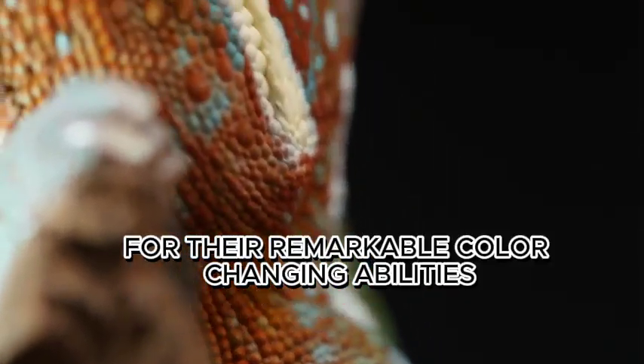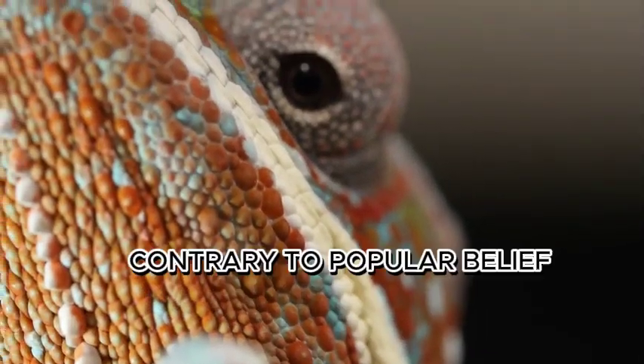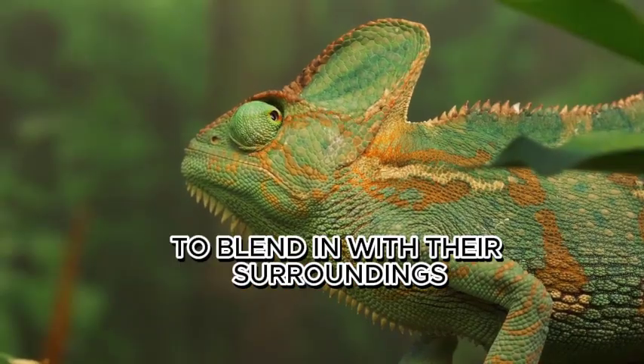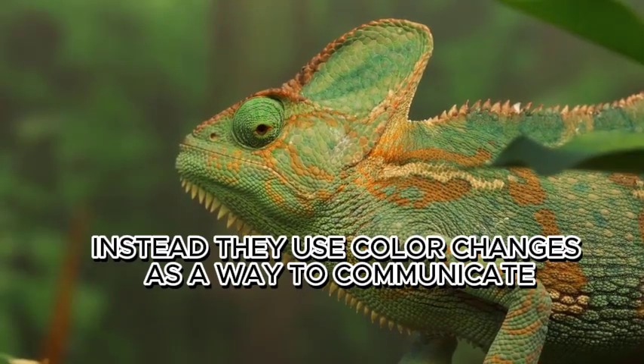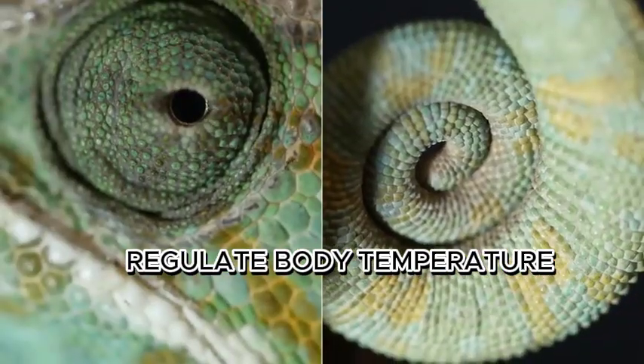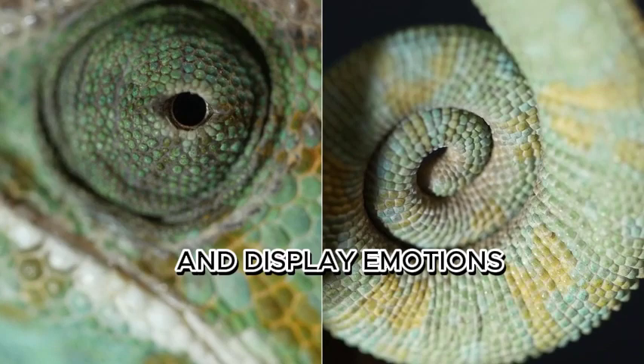Chameleons are famous for their remarkable color-changing abilities. Contrary to popular belief, they don't change colors to blend in with their surroundings. Instead, they use color changes as a way to communicate, regulate body temperature, and display emotions.